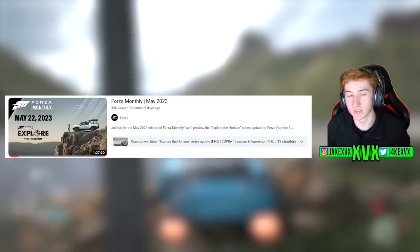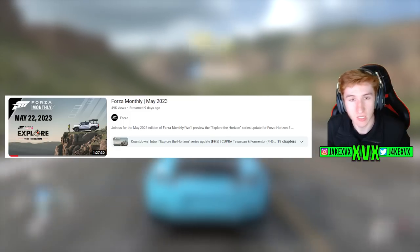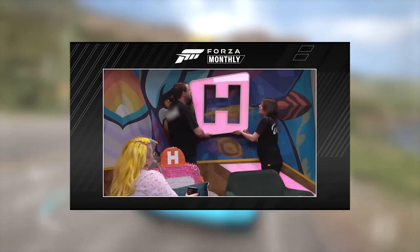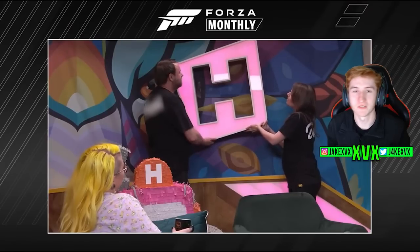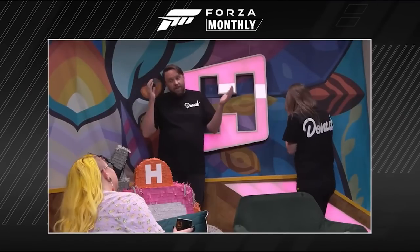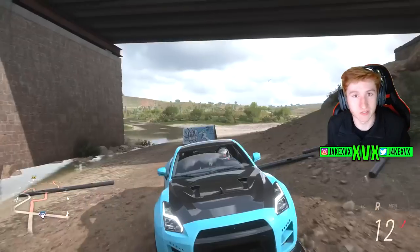In the latest Forza Horizon 5 livestream, where they showed the Explorer Horizon update, they gave us a little teaser at the end as to what's coming next. They are wearing shirts that say 'Donuts' all over them — that is Donut Media merch — and we can see slight wordplay from both of them talking about higher, lower, high, low. We know that the Donut Media cars are called High/Low cars, so it's very obvious they are hinting at Donut Media.